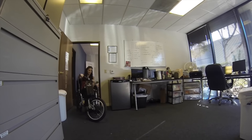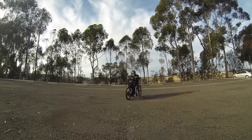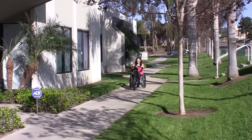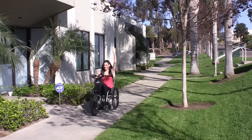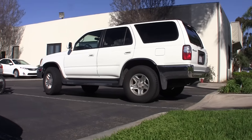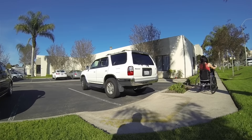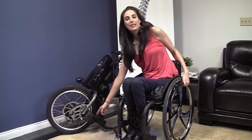The self-standing feature is also convenient for when you're attaching it to your chair. The Baytech is so practical because I can attach it to my chair, use it, and then detach it and still have my chair with me.